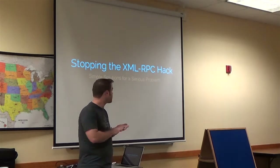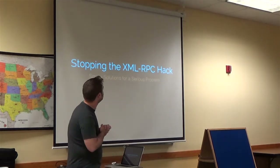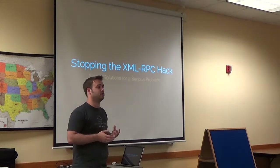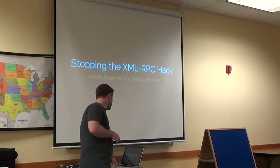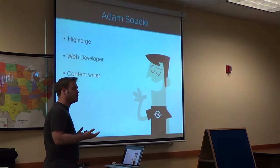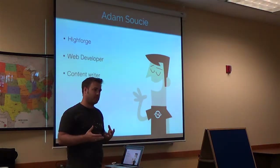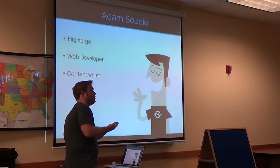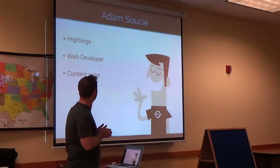My name is Adam Soucy. I'm here to talk about stopping the XML-RPC hack. It's a really simple solution, but it's a very serious problem. A little bit about me first. I'm a developer over at High Forge. We're a small agency downtown, but we do a lot of stuff with WordPress, and we're actually in the process of also developing our own CMS, which is really fun.